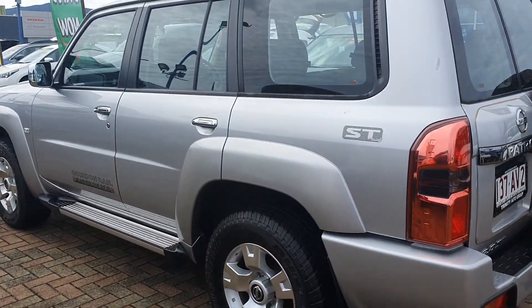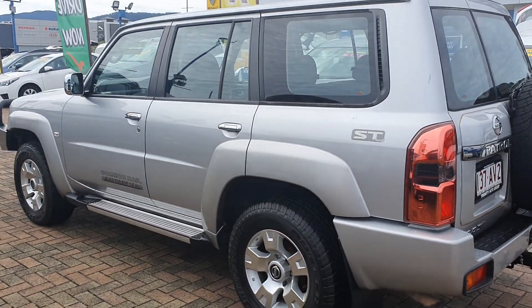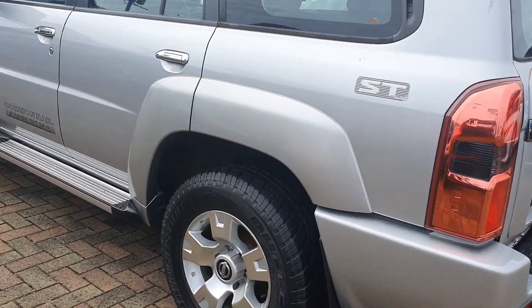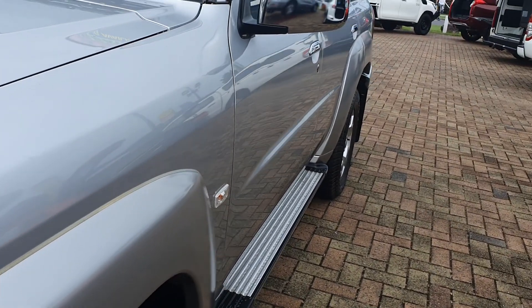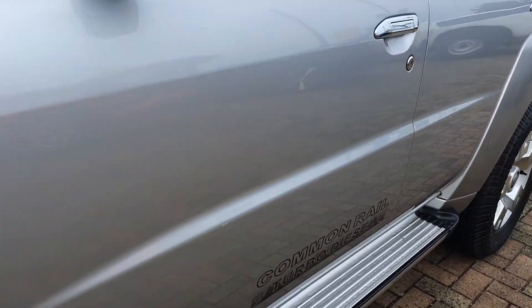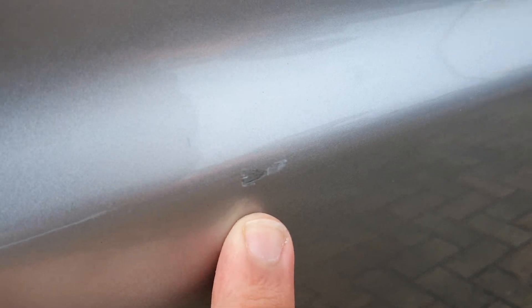Coming along the side here, absolutely no dings again — just a very minor cosmetic thing at most.